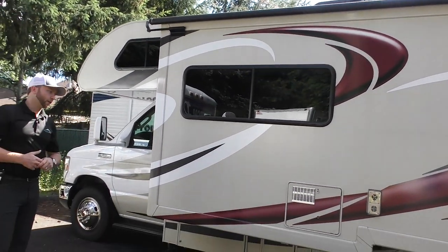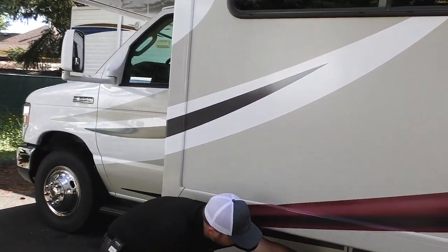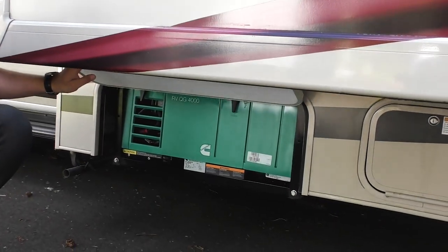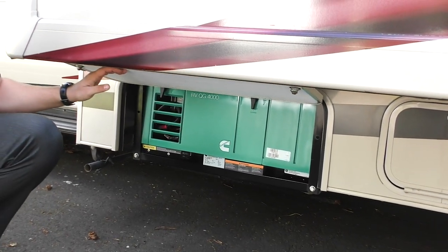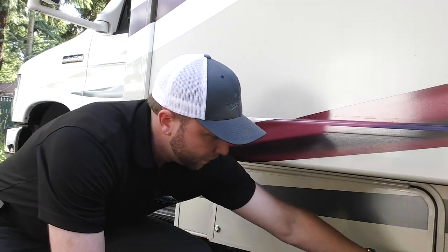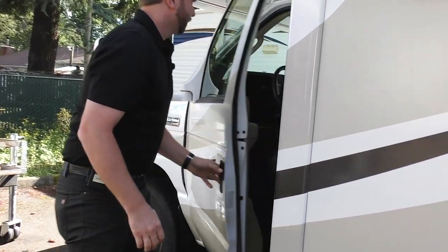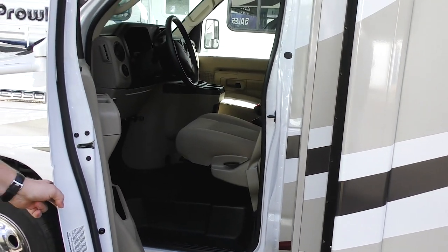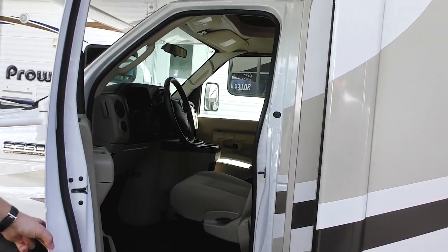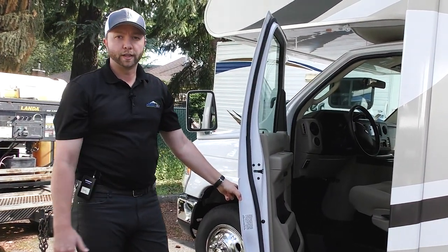Down below under your slide, you'll see your compartment for your generator. This is the 4000 Cummins Onan, runs off of your fuel system. And inside you'll see how clean it is — this is a prime example of one of our premium pre-owned pieces. We back them all with a 60-day warranty.